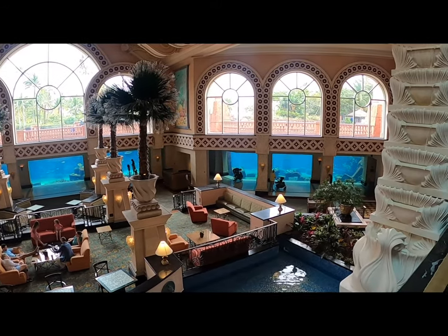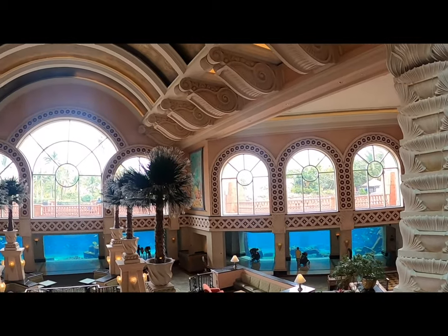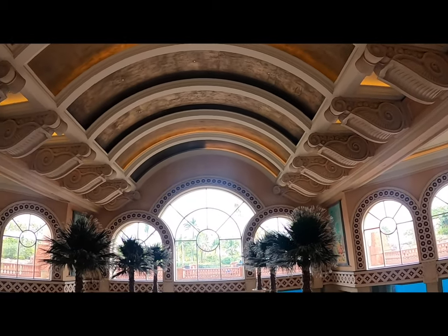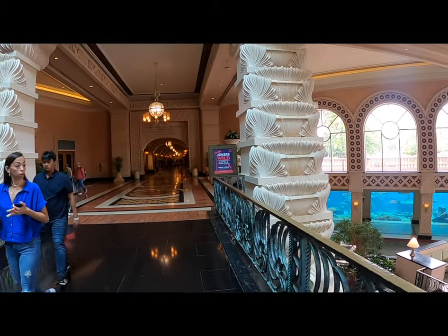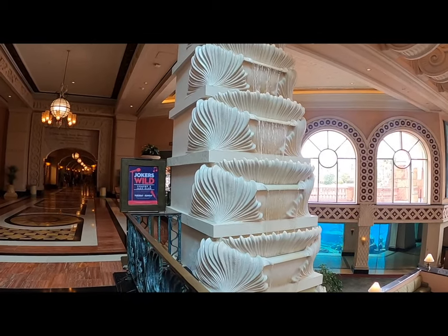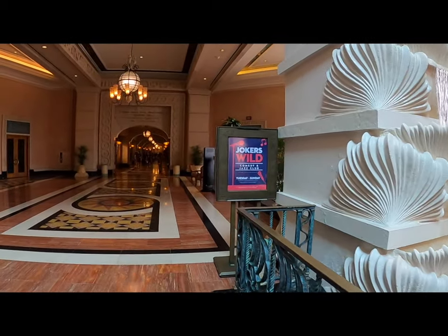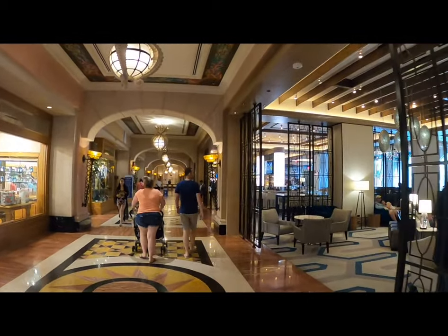The easiest difference to start with: the Atlantis Bahamas has quite a large casino and gambling area. I like that sort of thing so it was an extra activity for the evenings. I actually had a fairly big win on the first night — in the region of £700 — which took the edge off some of the things that come later in the video.